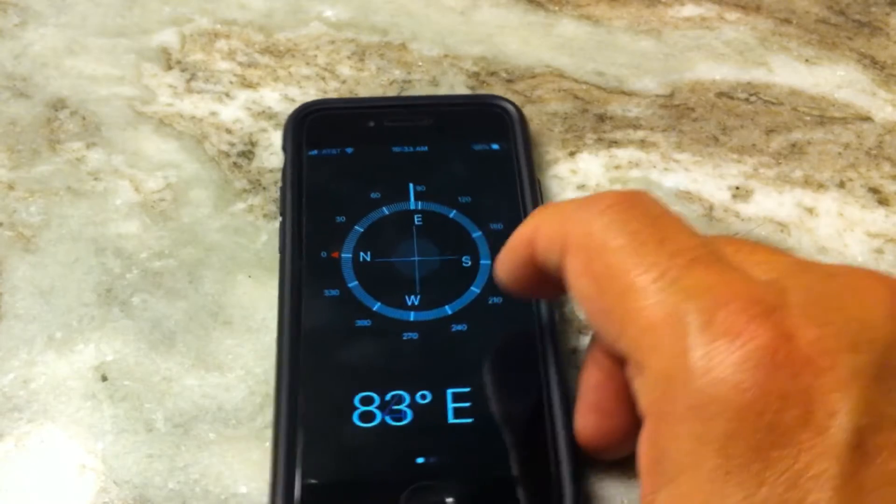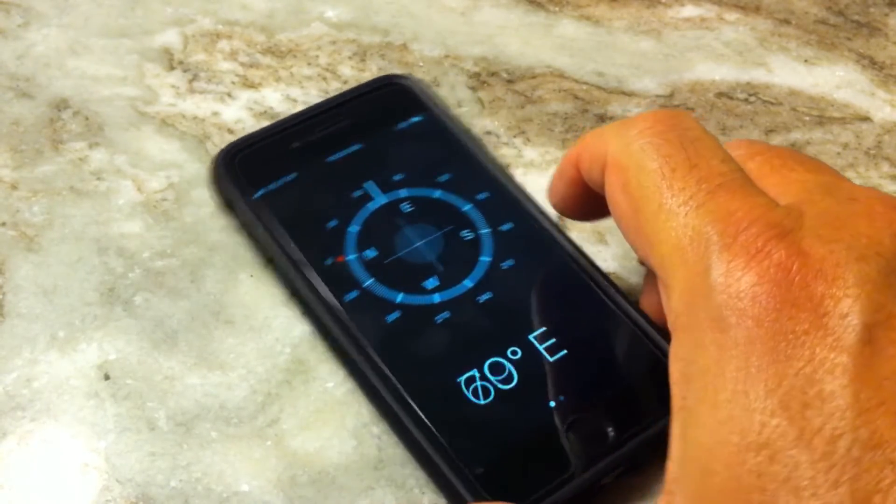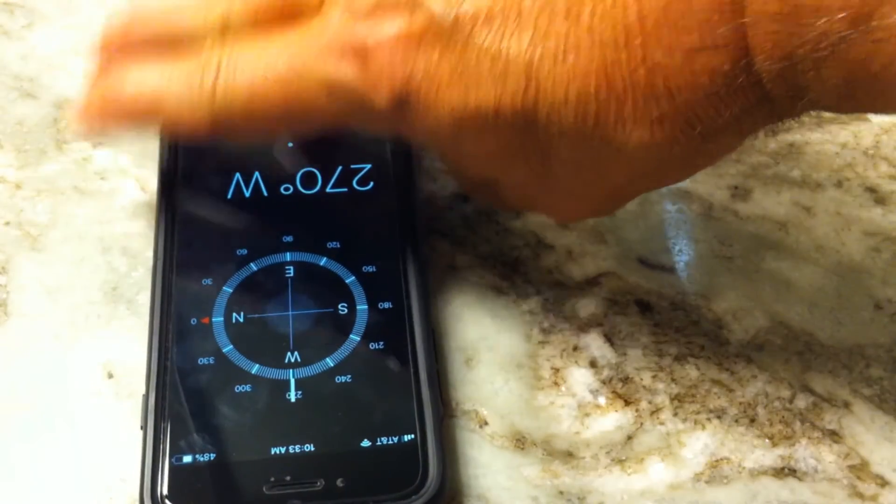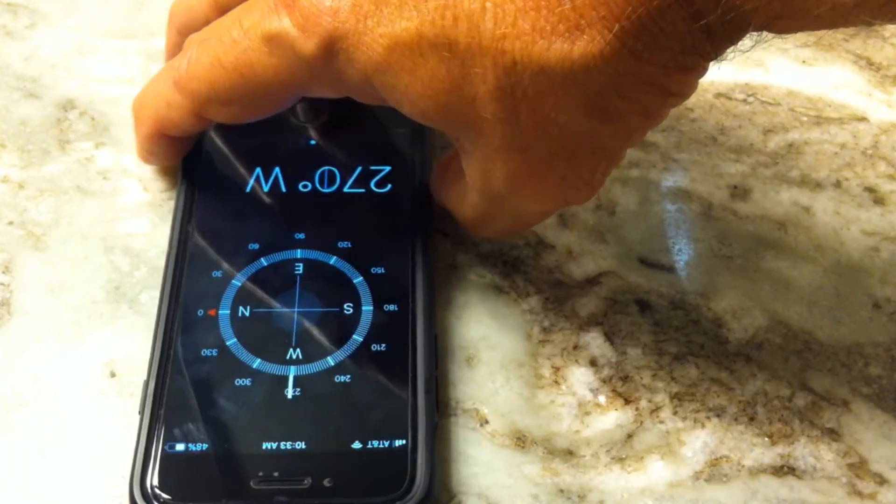Heading almost east, north is to the left. Heading west, north is to the right.